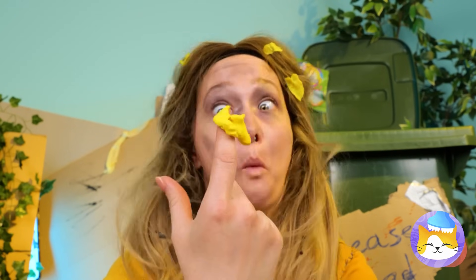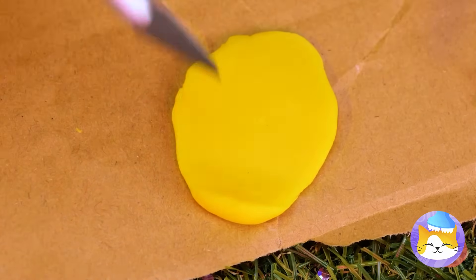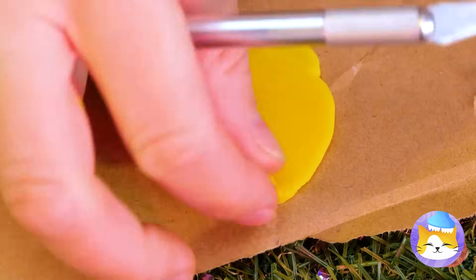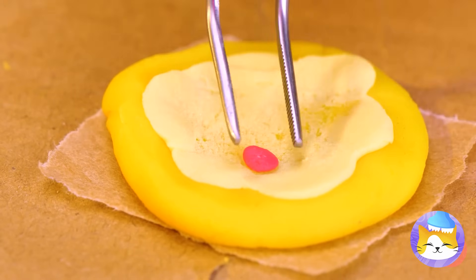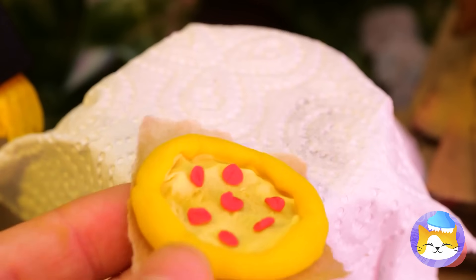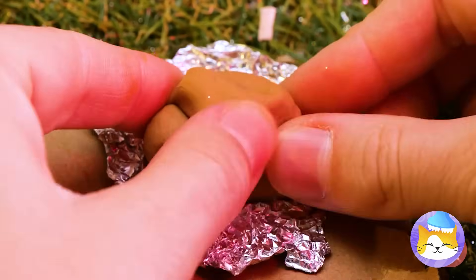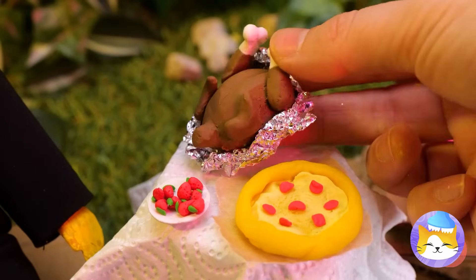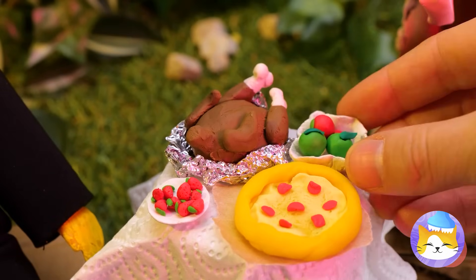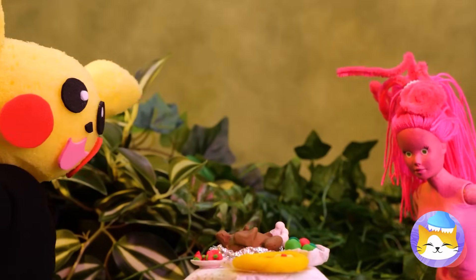May we interest you in the house special? Let's roll out some dough, add some cheese and toppings, and your pizza's ready. Now for your next course — a whole turkey! Or would you prefer ham? And some fruits on the side. I think these two are ready for dessert.